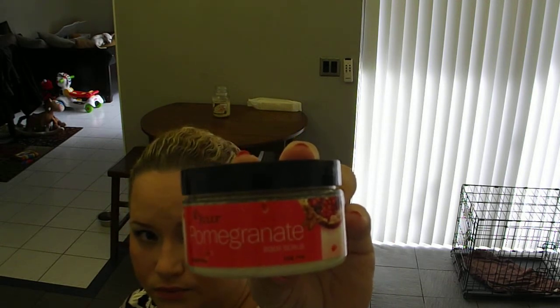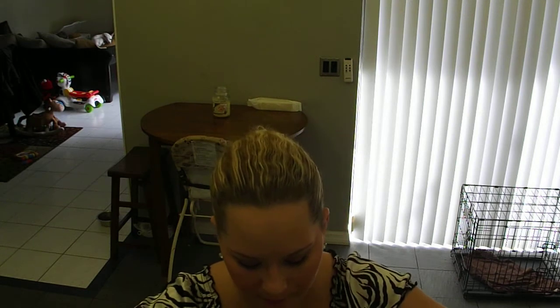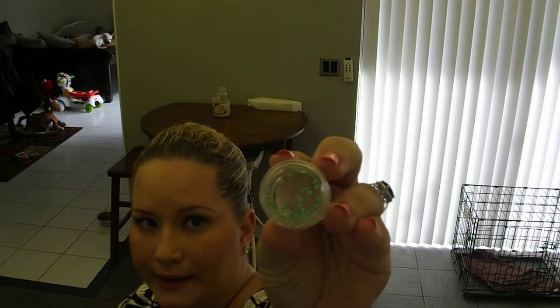The first product is a Julep pomegranate body scrub. It's paraben-free — I know a lot of people worry about that — and it's a full four-ounce size, not a tiny sample like Birchbox sends. This is $18 by itself on their website, so this pretty much already paid for my box.